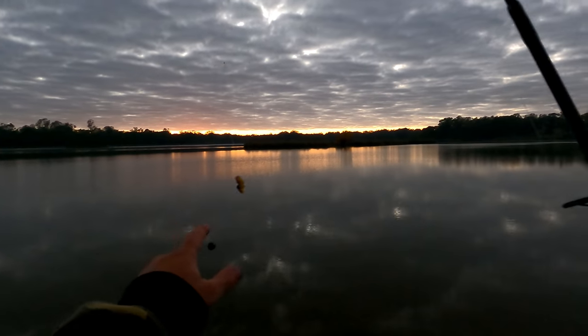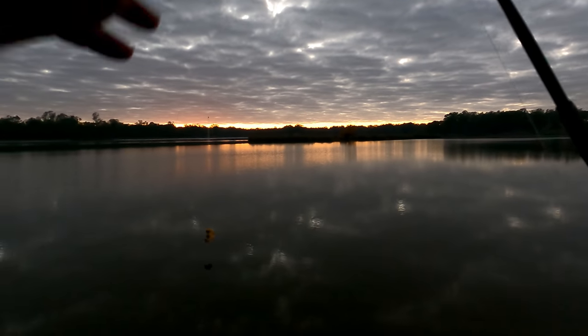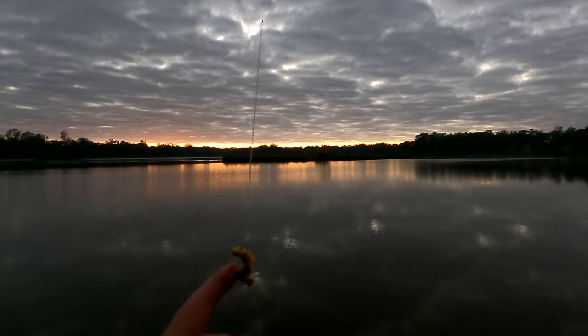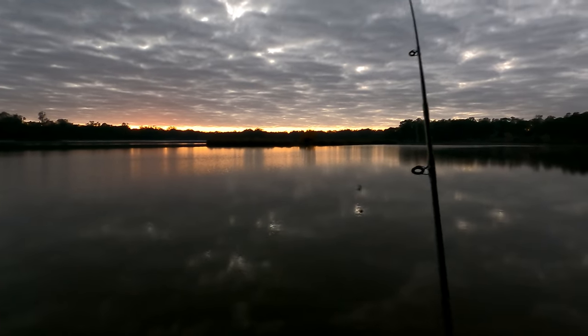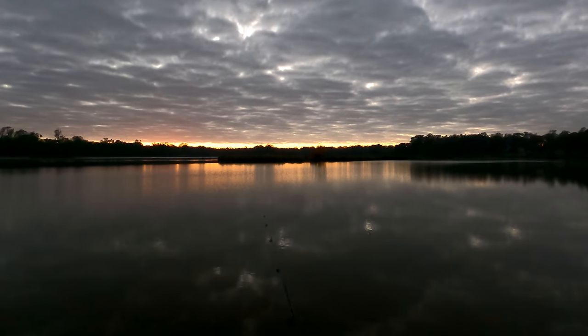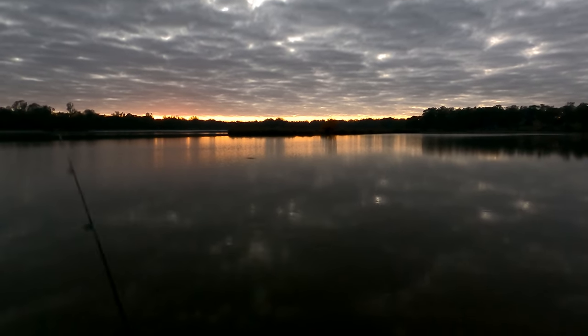Second rod, same Paternoster Rig but with corn. Now if you look here, you'll notice I've filled the hook with corn. Some people like to just use a couple of kernels — I like to fill the hook. My theory is: they like corn, so give them lots of corn. That's how I operate anyway.